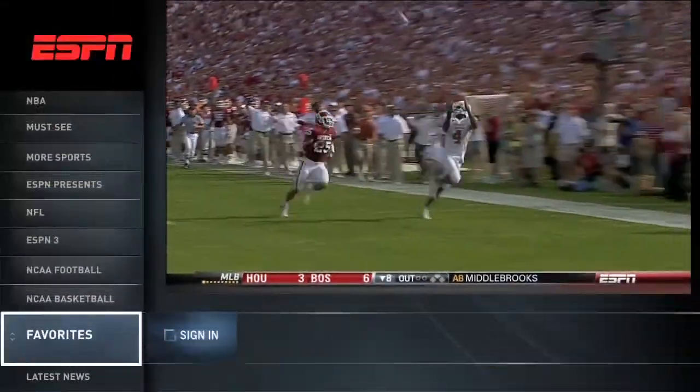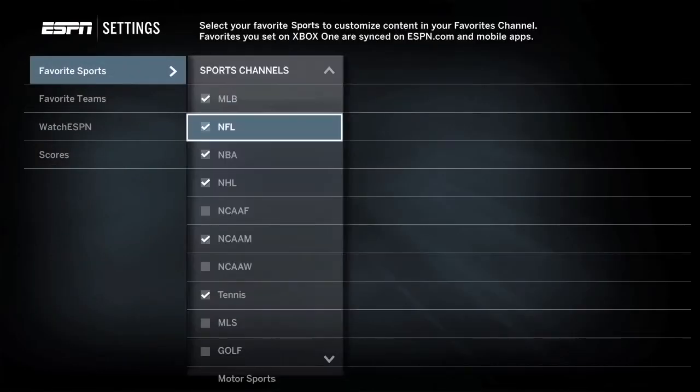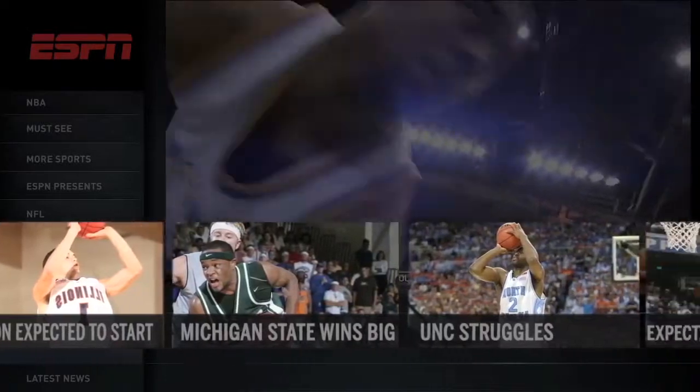You can also personalize your experience. To get started, go to Favorites, sign in to your ESPN.com account, and then choose a sport and team. Through Favorites, you can create customized channels that highlight the sports and teams that matter most to you.